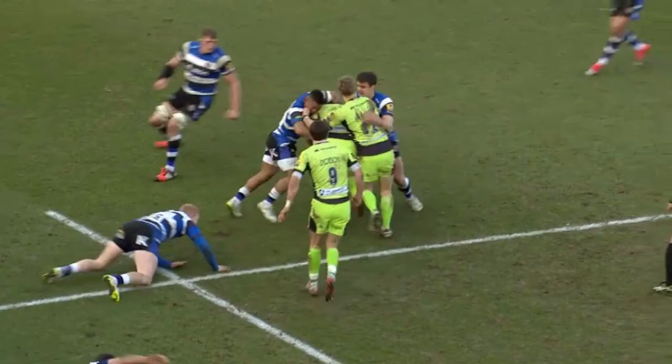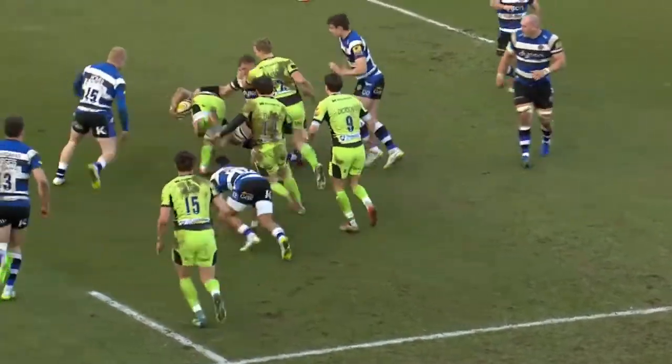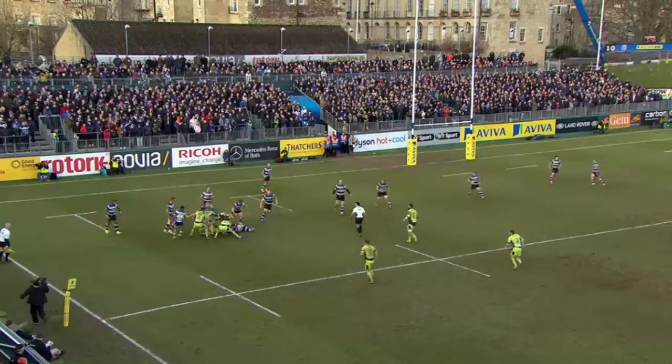Eastman goes high on the ball — fair enough, he's trying to stop it being distributed — but as the man inside, Devoto needs to go low. They both fall off the tackle, and a fifth defender in Hooper now has to commit to shutting down the move. Bath have chased the ball and within a 15-metre zone have seven players — that's nearly half of their team in and around the contact zone. Northampton, on the other hand, have committed only four players, including the nine. Clearly there is an overlap and space somewhere to exploit.